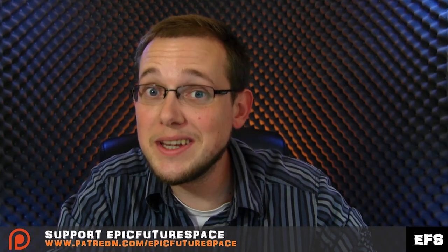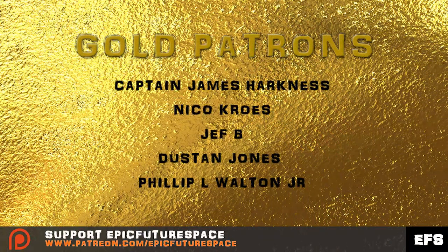In my last video we only had one gold patron, and I am so shocked — we have so many new gold patrons now. Big thank you to Captain James Harkness for your continued support, and welcome and thank you to Nico, Jeff B., Dustin, and Phillip. They are donating $5 or more every month. I am so amazed at your generosity. Thank you so much. Next time we're going to be continuing this conversation about the expansion of the International Space Station. Until then, keep moving onwards and upwards — and don't forget, ad astra, to the stars.